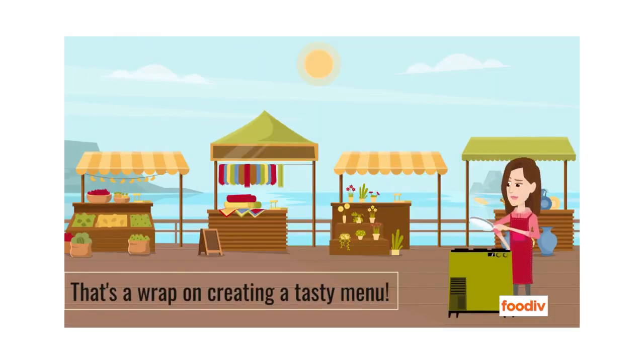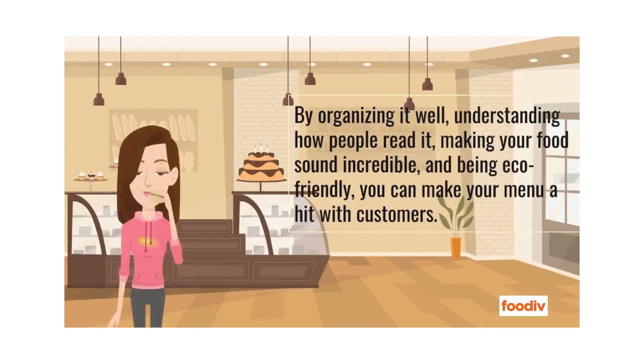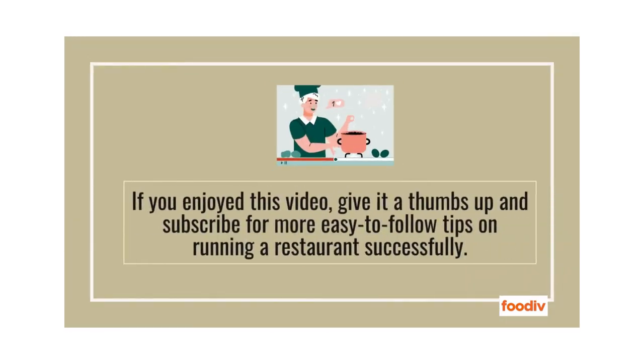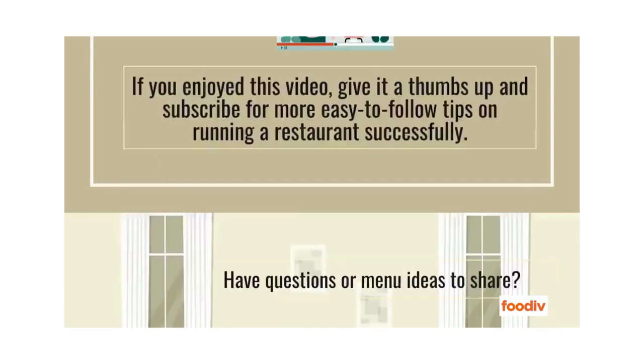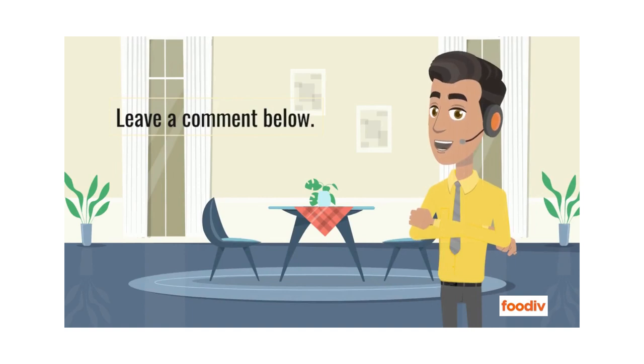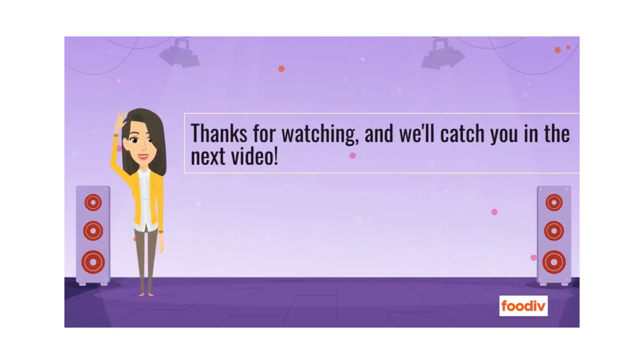That's a wrap on creating a tasty menu. By organizing it well, understanding how people read it, making your food sound incredible, and being eco-friendly, you can make your menu a hit with customers. Thanks for joining us today. If you enjoyed this video, give it a thumbs up and subscribe for more easy-to-follow tips on running a restaurant successfully. Have questions or menu ideas to share? Leave a comment below. Thanks for watching, and we'll catch you in the next video.